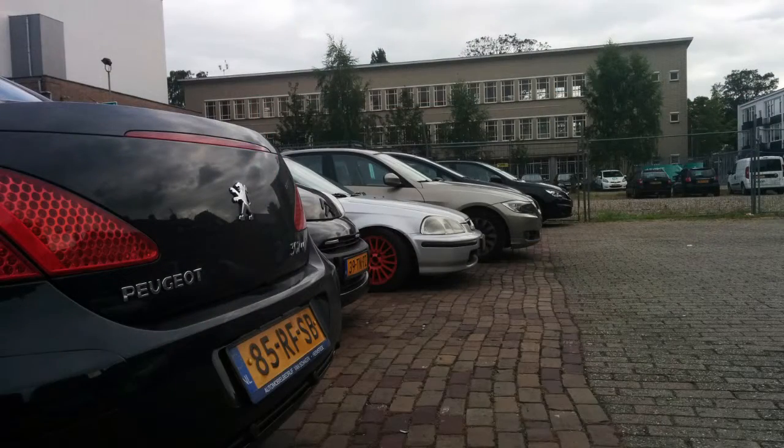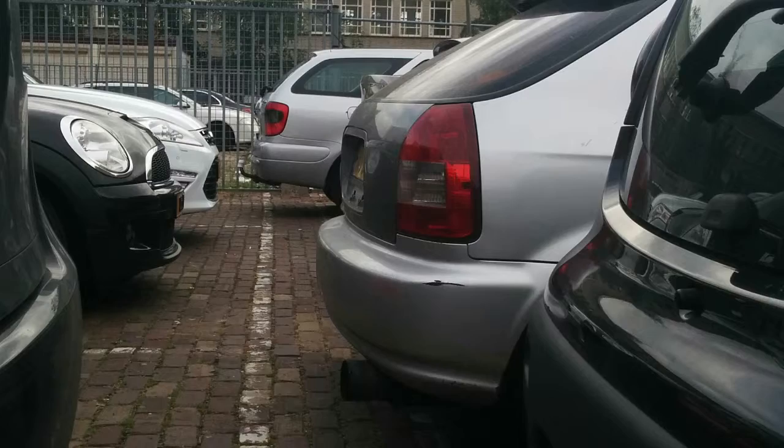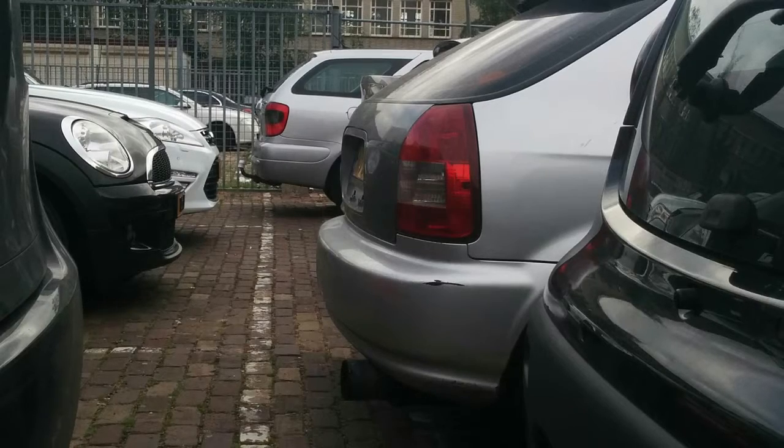The red painted rims look like OZ Super Tourismos, but then a tiny bit different in the center. I don't know if they actually are genuine or maybe knock-off wheels, but they simply look like them.